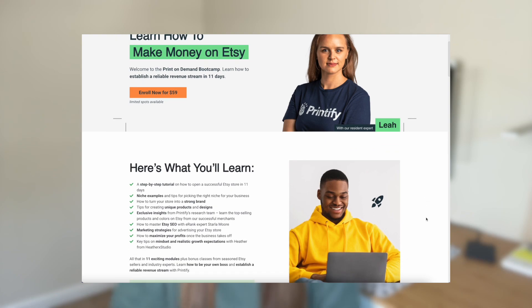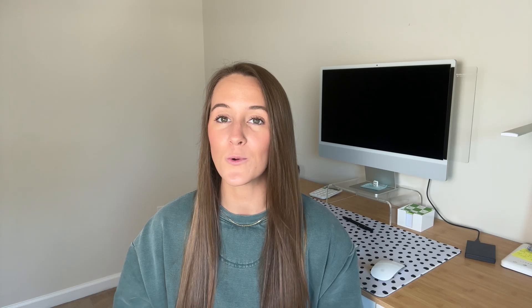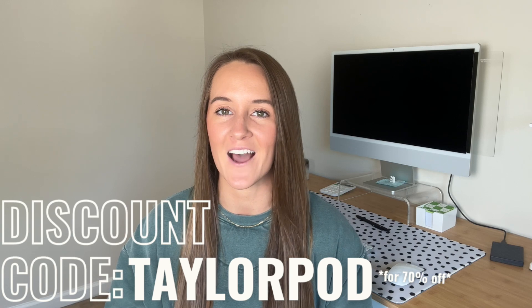So in this video, I want to share everything that I feel you should know before getting started with Printify to save you time, money, and headaches. Some of these tips are related to recent updates Printify has made, so even if you're already using their platform, this video is for you. I have a link for Printify as well as a discount code for their bootcamp in the description — a full course that guarantees 10 sales within your first three months, or you receive the course fee back. My discount code will get you 70% off.